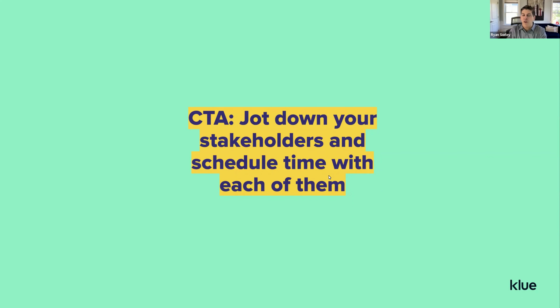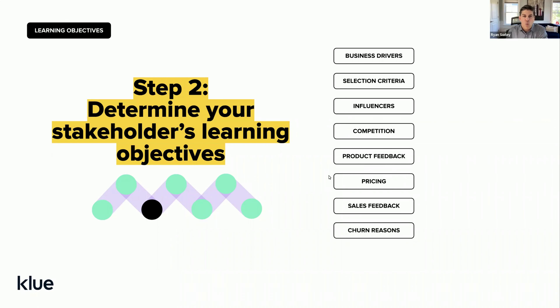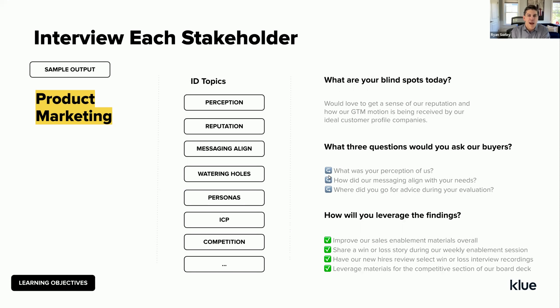So those are the stakeholders. When you think through your organization, there are different flavors of win-loss — they might be heavily focused on competitive intelligence or product feedback. Write those folks down. We're now going to move to the next phase: unpacking what those stakeholders are interested in as it relates to win-loss research. Are they interested in business drivers — why organizations are looking for solutions in the first place? Are they trying to unpack what specific criteria buyers are looking for when evaluating your solution compared to others?